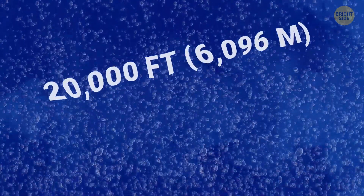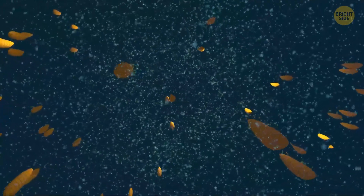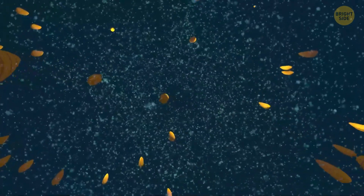Below it is the abyssal zone, extending to about 20,000 feet deep. Since there's not much sunlight or oxygen, most creatures here are quite small, like tubeworms and shrimp.